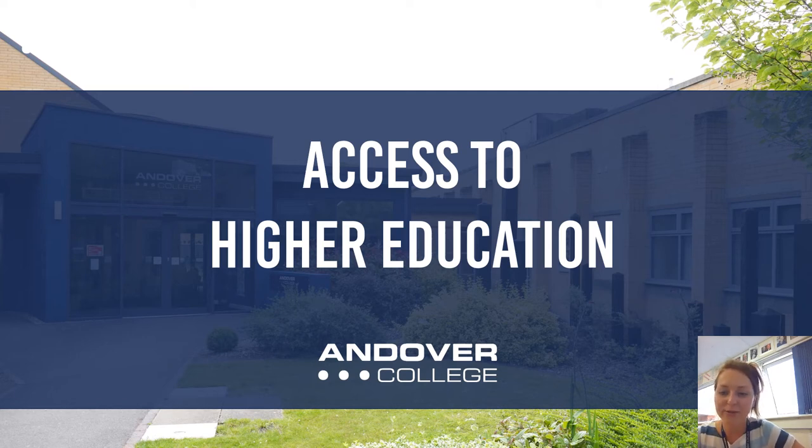I'm Nikki Yates, Curriculum Leader for Science and Maths. I'm going to talk you through the Access to Higher Education course options that we have available here at Andover College.